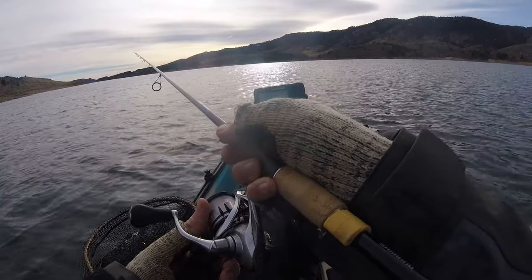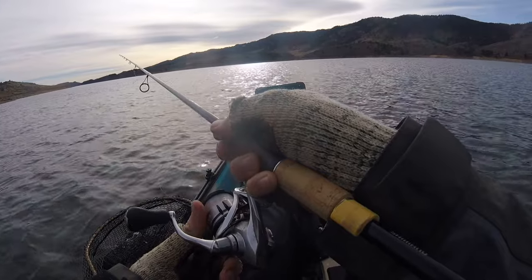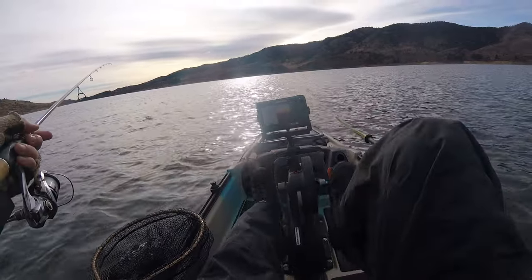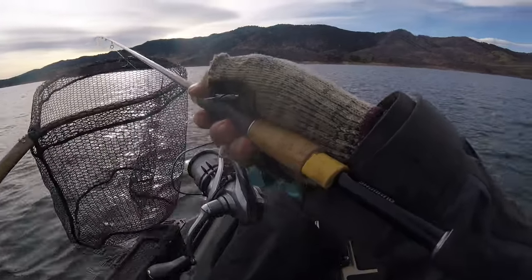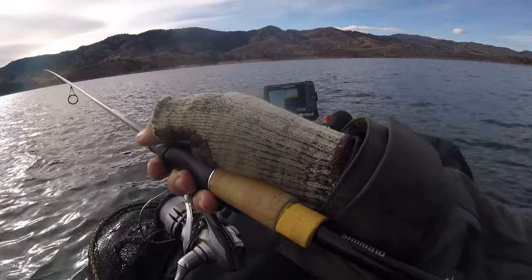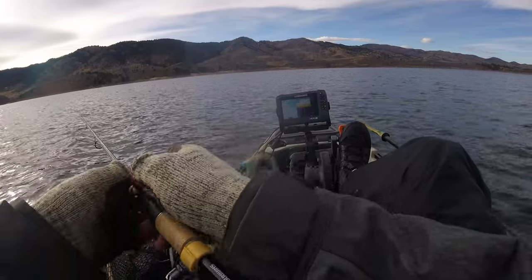Now we're dropping all the way to the bottom — I'll be at 40 feet. That's on the bottom now, but I'm drifting over slightly deeper water with that drop shot and sort of suspending it. Those fish are not on the bottom, but kind of close to bottom, and sometimes they're in and around bait fish.